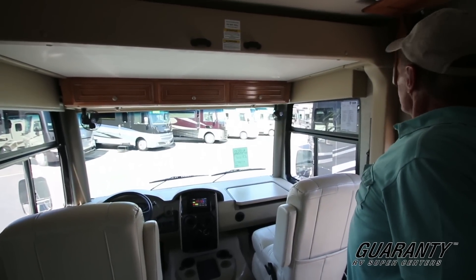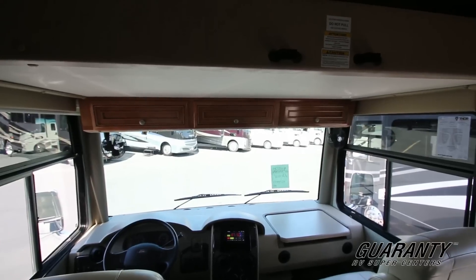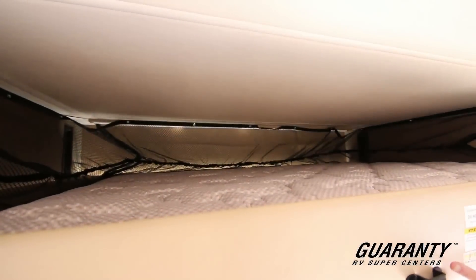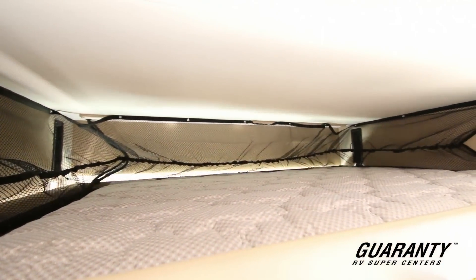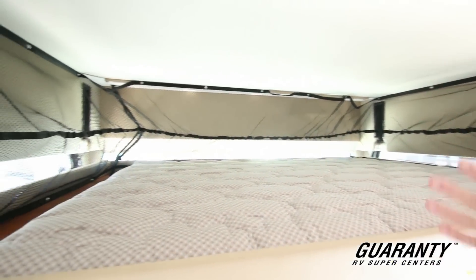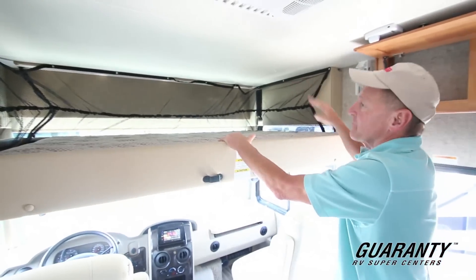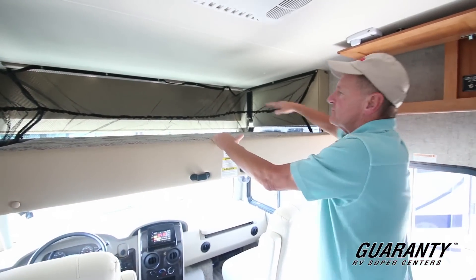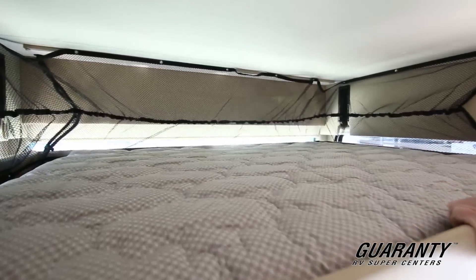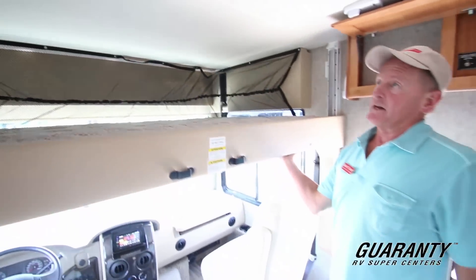The overhead bed is easy to operate — it just comes down and backs up easily. You'll notice there's a place to hook up your ladder and netting around the bed, so you don't have to worry about little ones falling or getting up in the middle of the night going the wrong way. This mattress is probably half again wider than any of the other beds that other manufacturers are putting in this drop-down location.